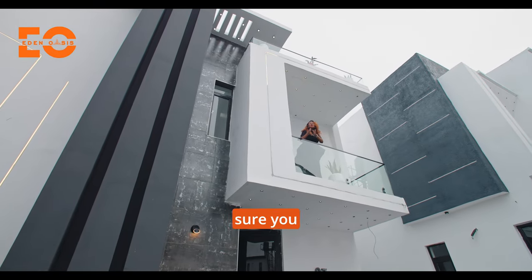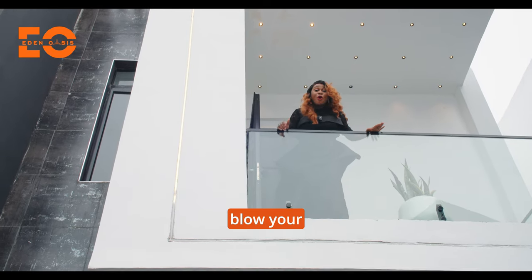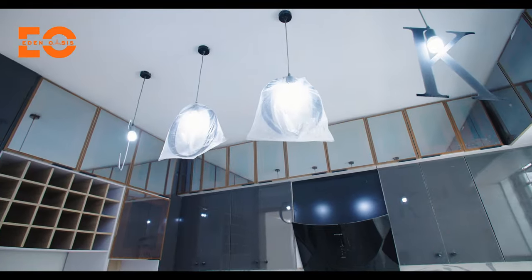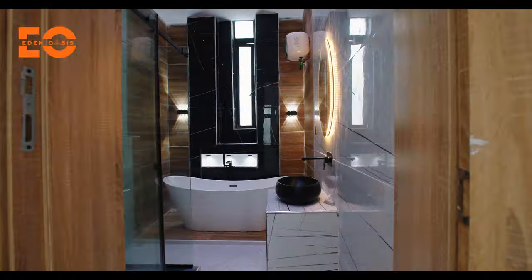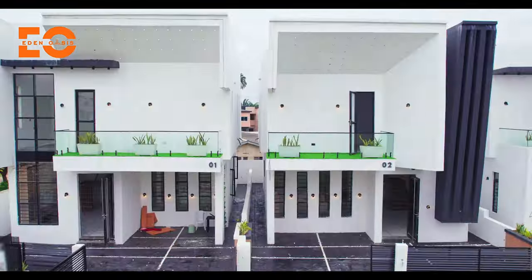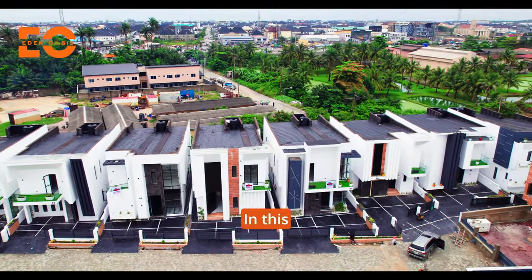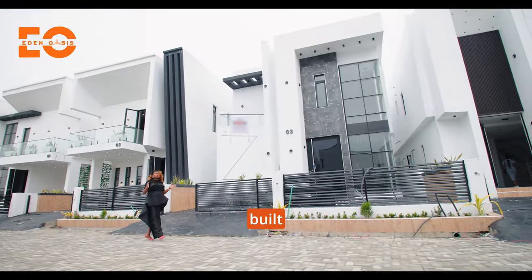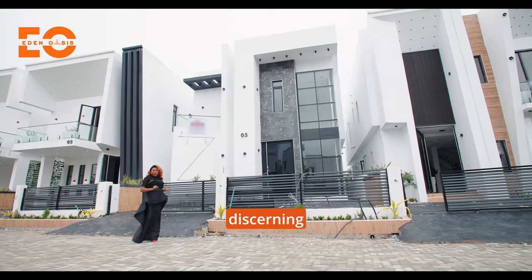Do you want to own a home this year? Make sure you watch this video till the end because these homes will blow your mind. Come with me. In this mini-estate are eight units of meticulously finished homes, built with you in mind, intentionally put together for discerning investors.